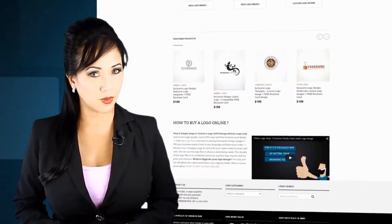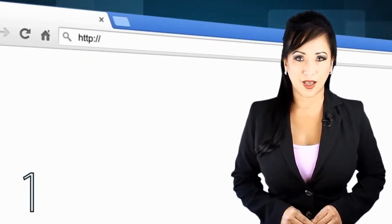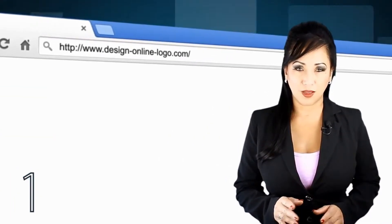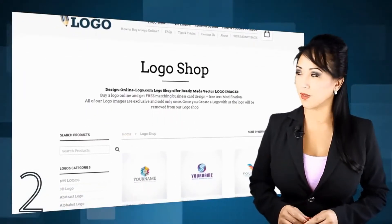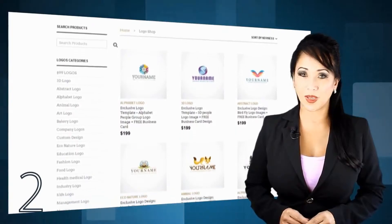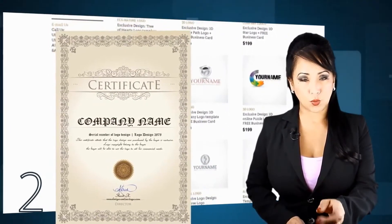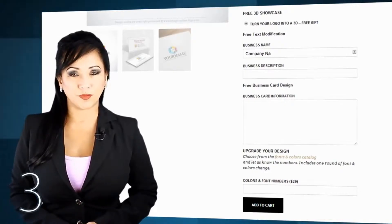With thousands of ready-made exclusive logos to choose from, it's as easy as one, two, three. Step one: visit DesignOnlineLogo.com — that's design-online-logo.com — to search among thousands of ready-made exclusive logos. All our logos are exclusive and sold only once.